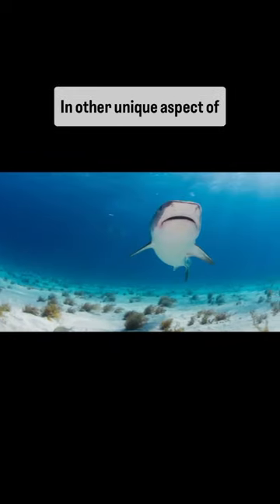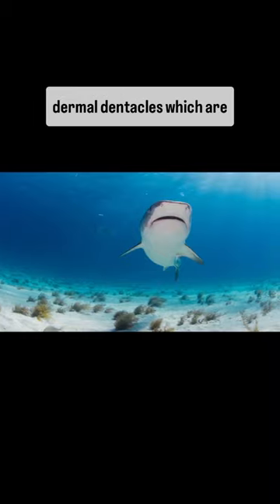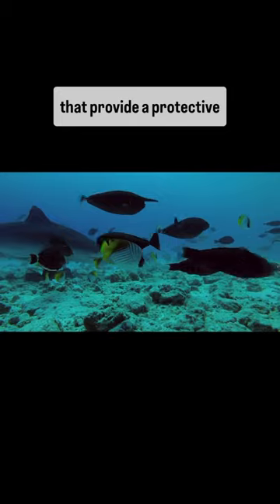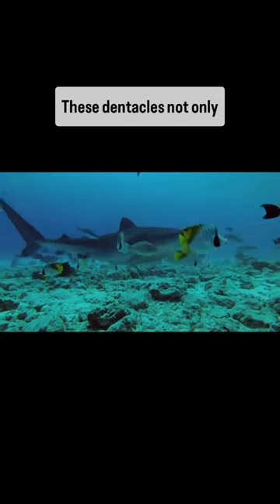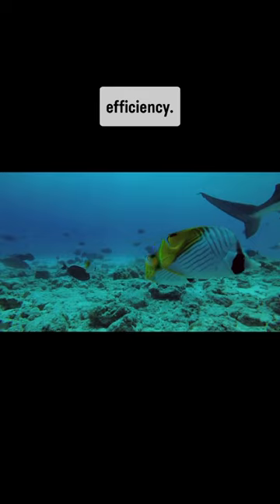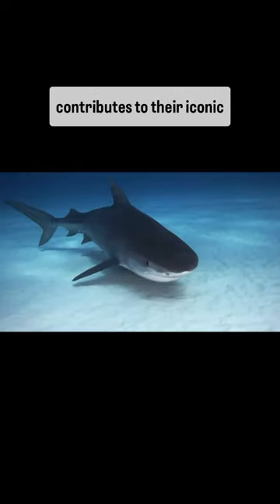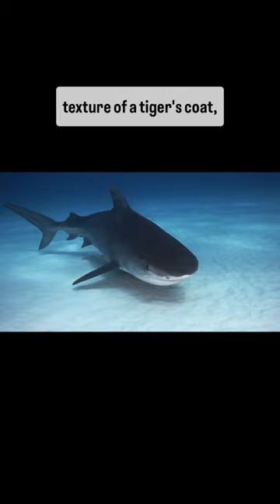Another unique aspect of their anatomy is their skin. Tiger sharks are covered in dermal denticles, which are small, tooth-like structures that provide a protective layer. These denticles not only reduce drag as they move through the water, but also enhance their hydrodynamic efficiency. Additionally, the rough texture of their skin contributes to their iconic name, as it resembles the texture of a tiger's coat, earning them the moniker tiger shark.